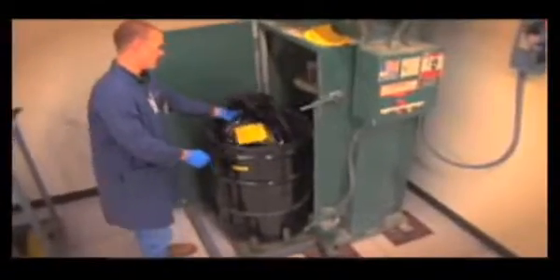Once these materials are generated, our folks will go and assist the laboratory or clinician personnel by collecting that waste and bringing it down to our dedicated processing room. The materials are then examined and evaluated and placed into various specialized processing containers where they will be encapsulated. After the waste is collected, our radiation safety specialists will actually monitor that waste to verify the radioactive content that has been entered on the label by the clinician or the laboratory personnel.